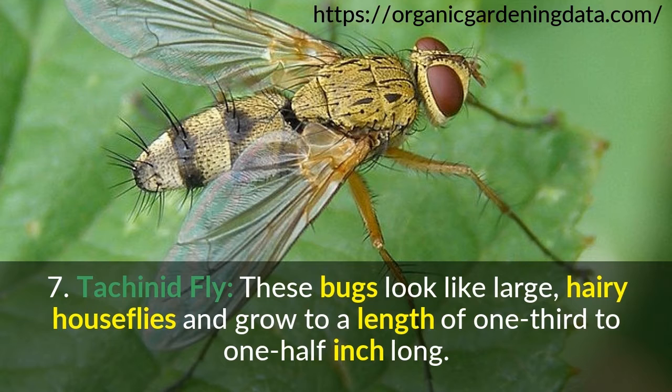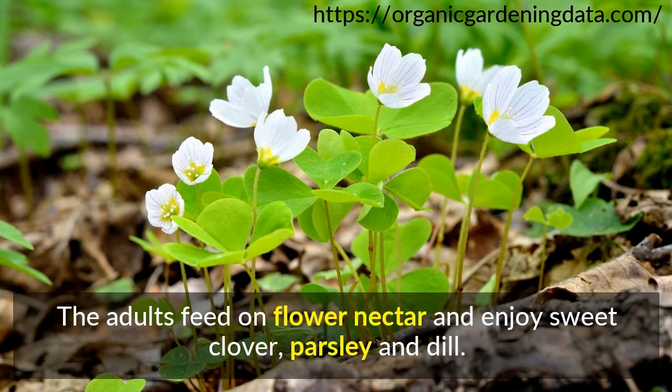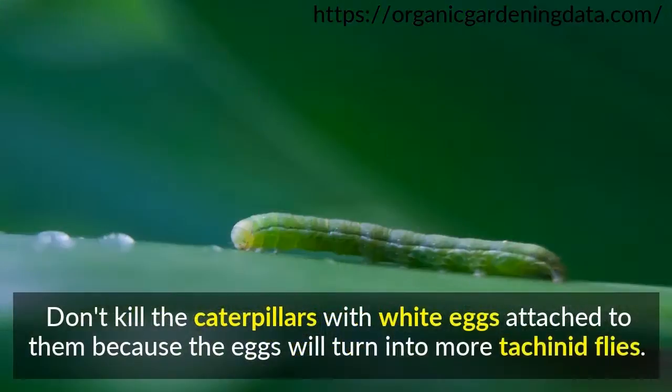Number 7: Tachynid Fly. These bugs look like large, hairy houseflies and grow to a length of one-third to one-half inch long. The females deposit eggs that kill caterpillars of many pest species such as gypsy moths and armyworms. The adults feed on flower nectar and enjoy sweet clover, parsley, and dill. Don't kill the caterpillars with white eggs attached to them, because the eggs will turn into more tachynid flies.